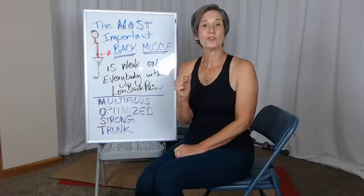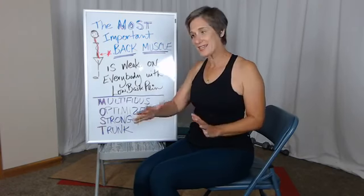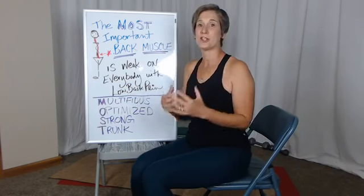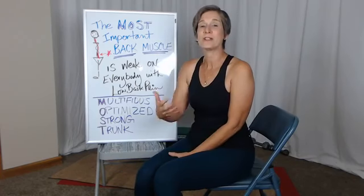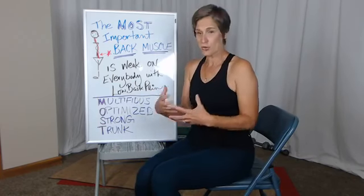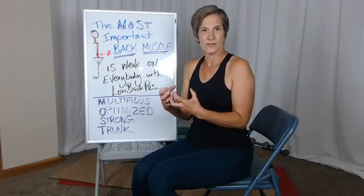Those deep muscles can get turned off. This deep back muscle, multifidus, has been shown to turn off in an acute injury. So if at any time in your past you had an acute injury, it's possible that multifidus did not return to its normal state of readiness, its normal state of support.